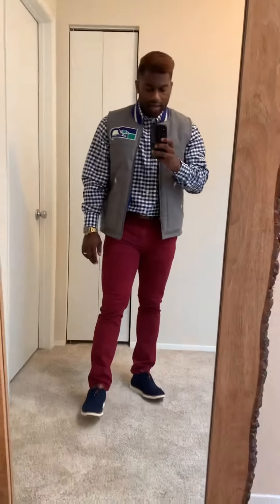Alright, Teddy Fresh here. Just wanted to give you a business casual update for Business Casual Friday. I just wanted to give you guys an idea of what I was wearing here today, so I'll just get right into it.